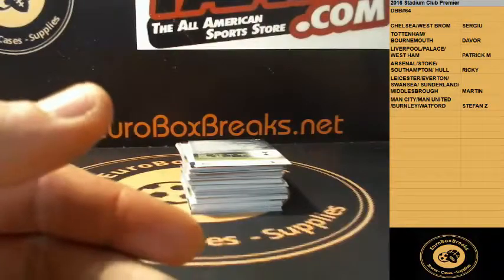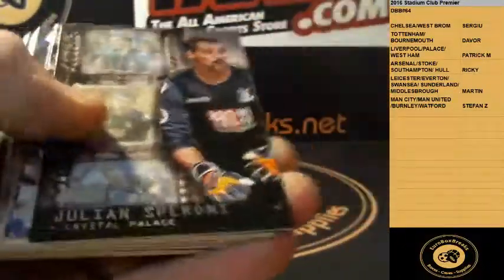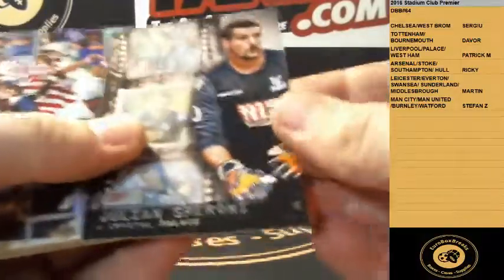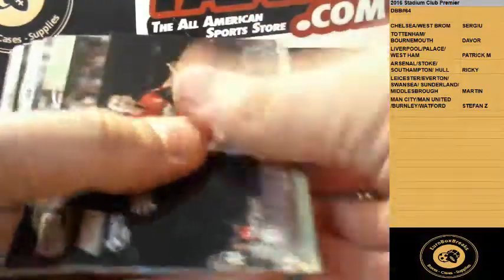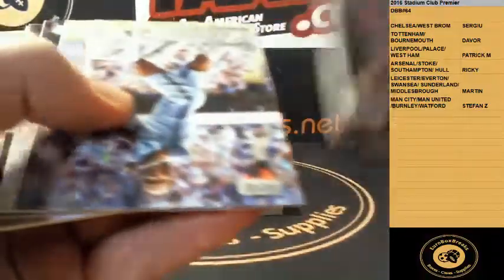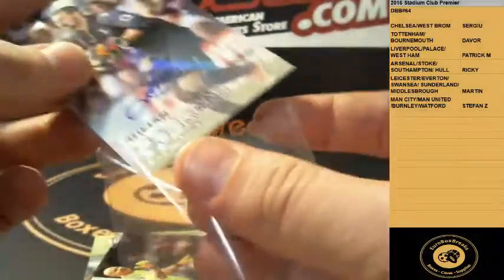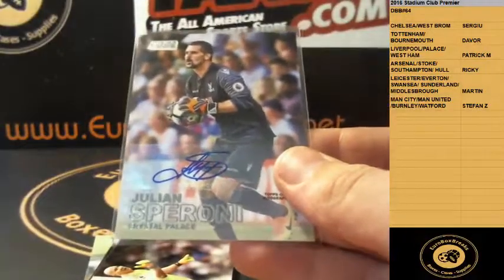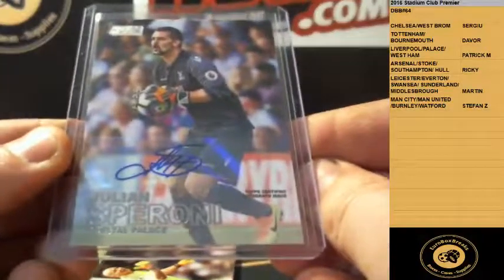The dual autographs are actually really nice — thought about doing a set maybe, not sure. There is no Arsenal in there. Spironi for Palace. We got a gold Jordan Henderson for Liverpool. And Julian Spironi autograph for Crystal Palace — wow. Palace is Patrick in the Liverpool spot. Congrats — nice autograph. Julian Spironi.